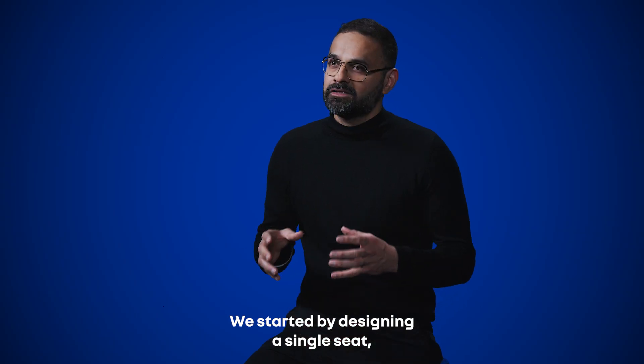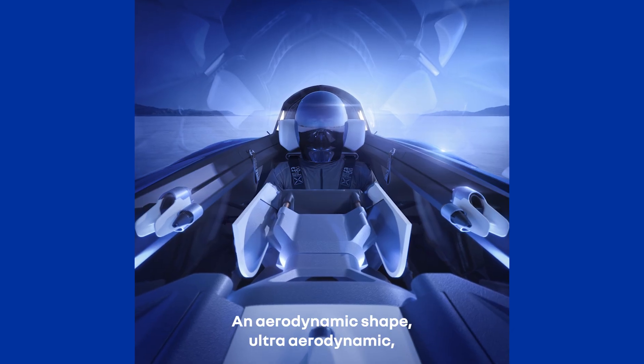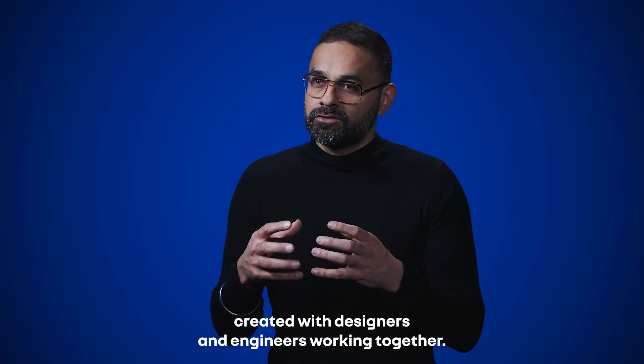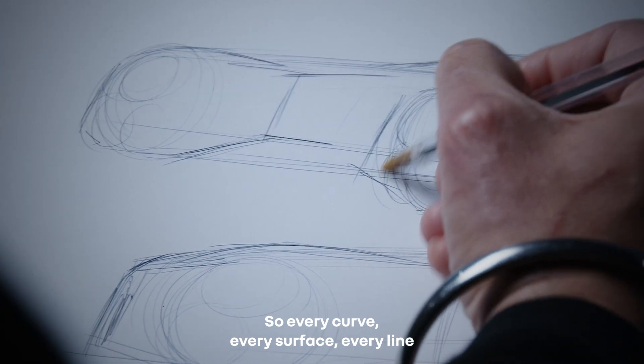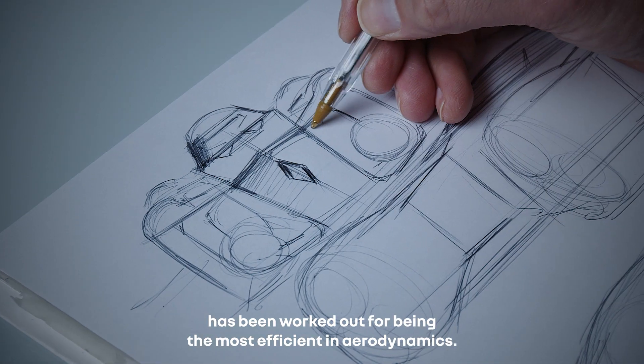We started by designing a single-seat, streamlined shape — an ultra-aerodynamic shape — created with our designers and engineers working together. So every curve, every surface, every line has been worked out to be the most efficient in aerodynamics.